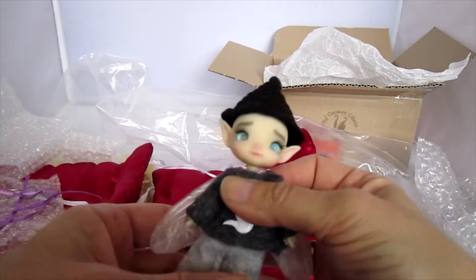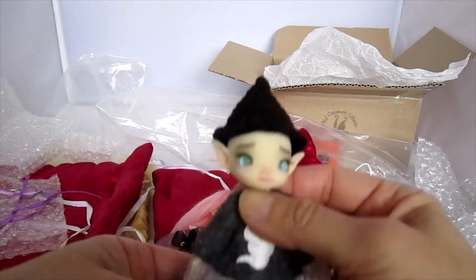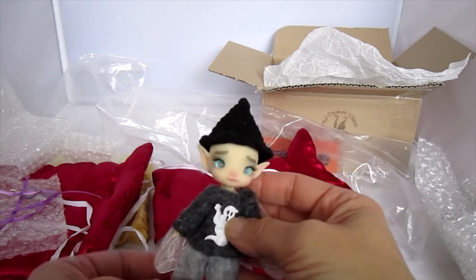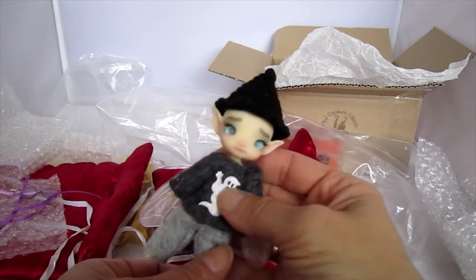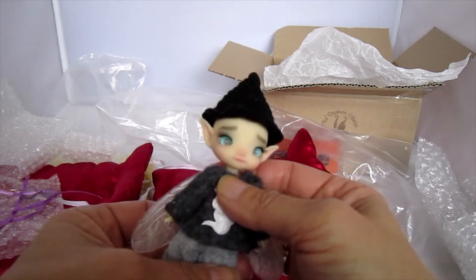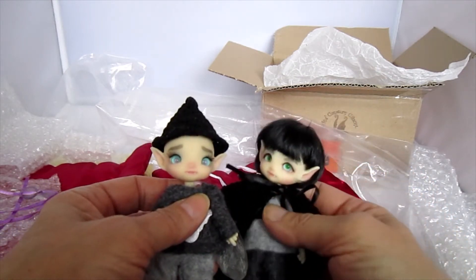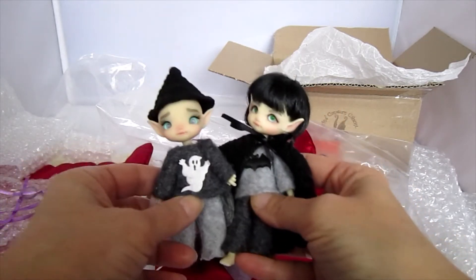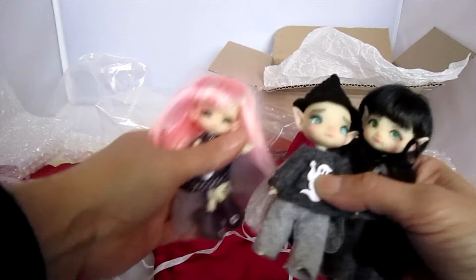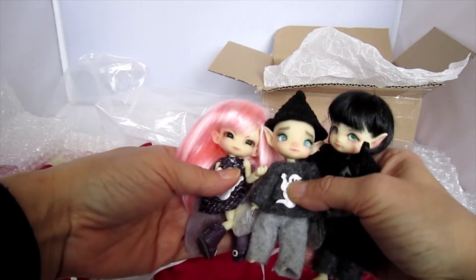I'm back again. Here is little Durak. I don't have a wig for him, so he's wearing a little witch hat which was made by Jane, a friend on Facebook who is a member of the Amelia Thimble group. This outfit is one I made for the little boy from the Amelia Thimble group. So here is Nakal, who's slightly bigger than his brother, and then we have little Friday. As you can see, Friday is the smallest of the group.